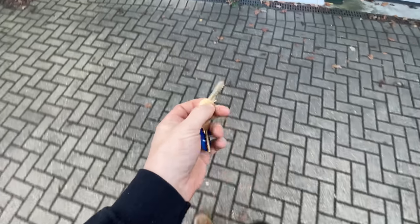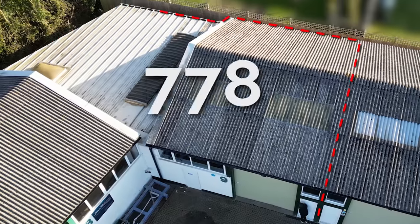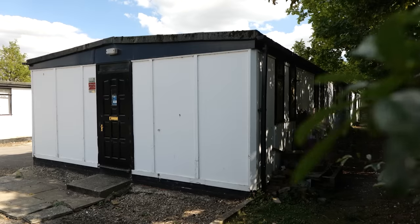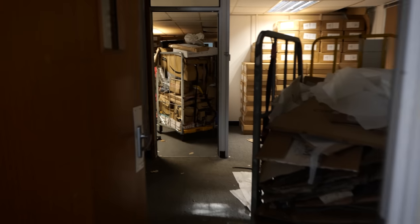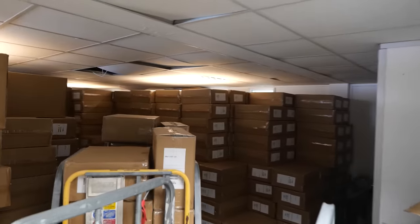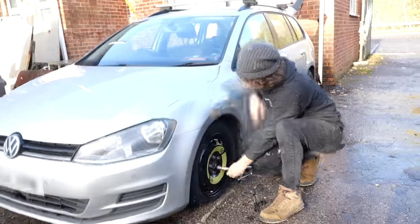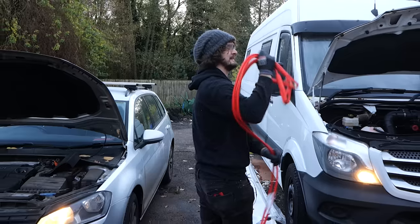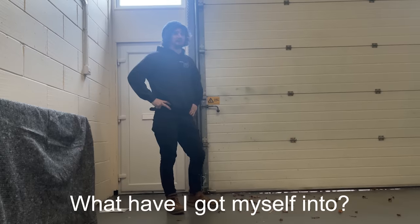I've just picked up the keys to my new workshop which is four times the size of the old one. But not only is this place different to the workshop I originally said I was moving into — what the hell is all this? These should not be here. But it's also taken me an entire year to move into this place, despite the fact it's only five minutes down the road. What happened and what have I got myself into? Take a look at this.